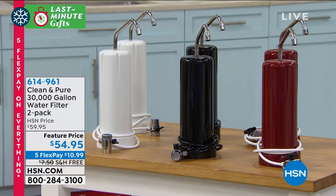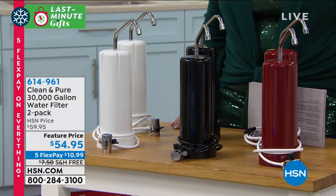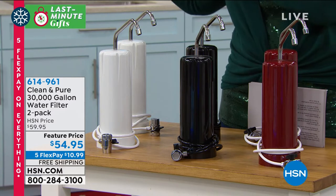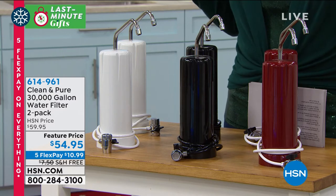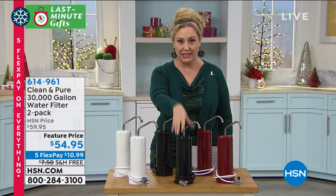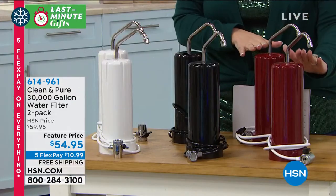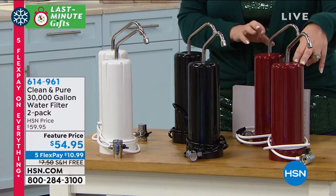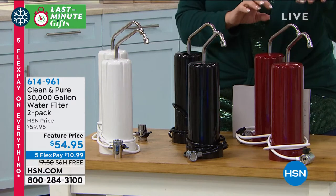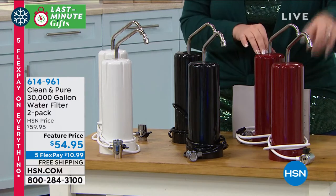Guaranteed delivery in time for Christmas — our next item is no exception. This is one of those items I have presented many times here at HSN, and it is probably the best dollar-per-value deal in the 42 years HSN has been here. It's called Clean and Pure. Each one gives you 30,000 gallons of clean, pure water, and you are getting two of them. Kitchen, bathroom — wherever you are — clean pure water everywhere. You're getting two for $54.95, free shipping and handling, guaranteed delivery in time for Christmas.